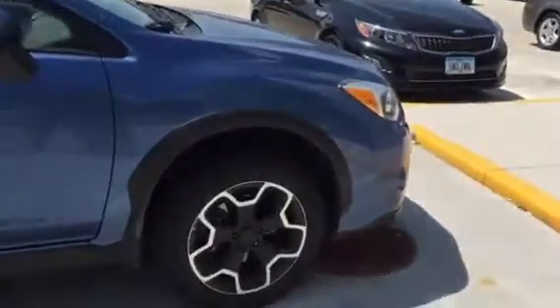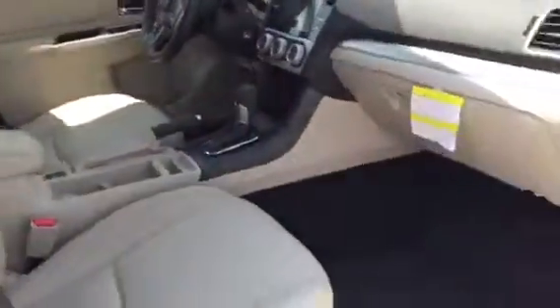This is a Limited Crosstrek in the Quartz Blue Pearl. You can see the ivory leather, heated seats, backup camera, and Bluetooth hands-free phone. So this is a great chance to get a basically brand new Subaru.